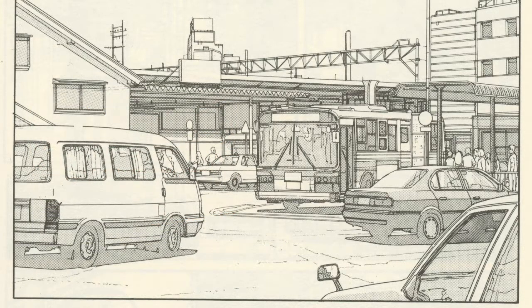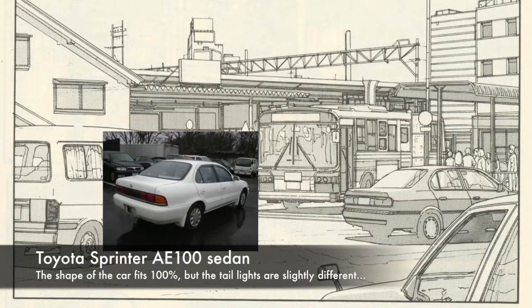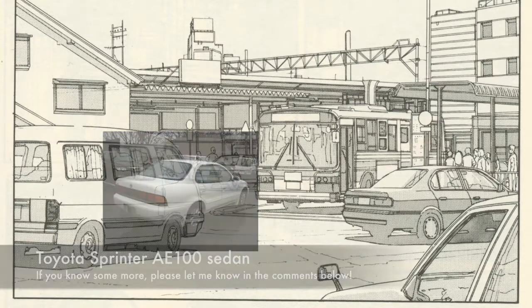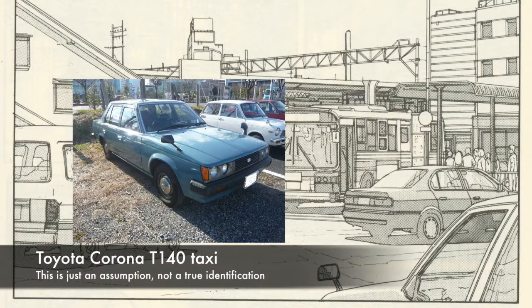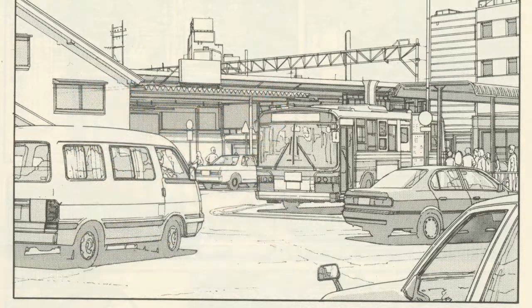The car in the front of that panel is a difficult one, but I believe it's actually a Toyota Sprinter A100 — and given that, this scene must be set somewhere in the early 90s. The car visible in the front side of the panel I can't quite make out; it's presumably a taxi, in which case it would be a Corona T140 taxi.